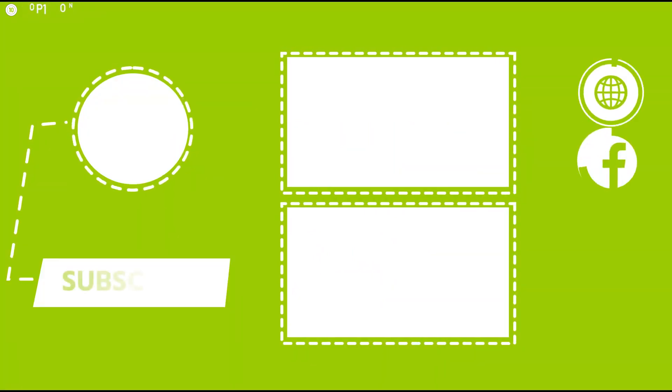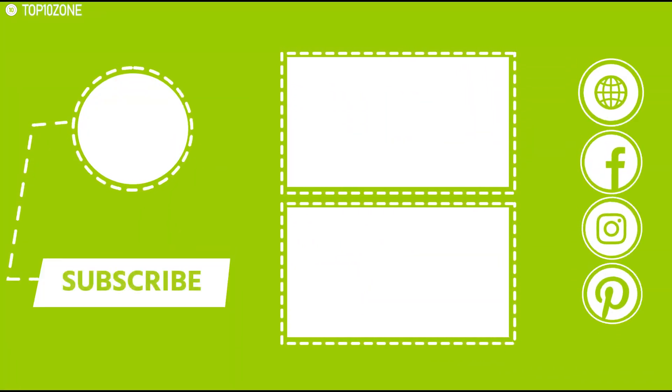So that's all about the top 10 translators. Like, share, and comment your thoughts below. If you found this video helpful, subscribe to our channel if you want to see more videos like this on your feed.